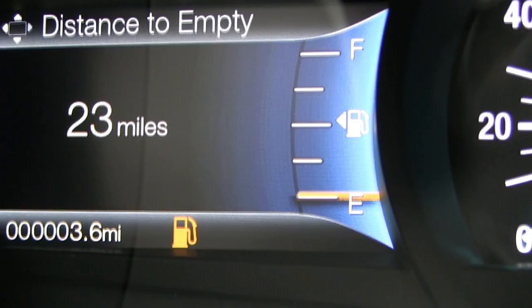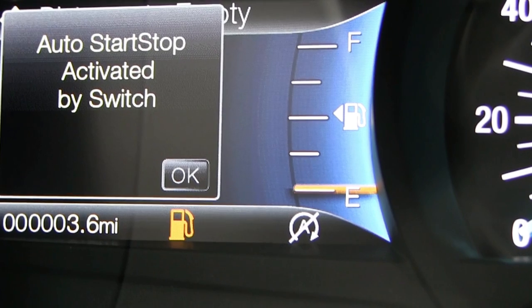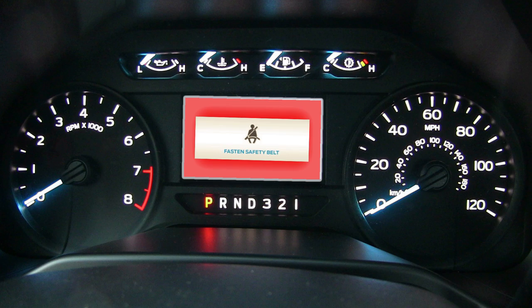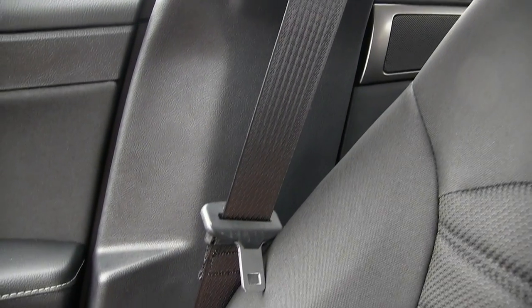Auto Start-Stop: this illuminates to alert you when your engine is shutting down, and a corresponding message may also be displayed. Fasten Safety Belt: this lights up while a chime sounds to remind you to fasten your safety belt.